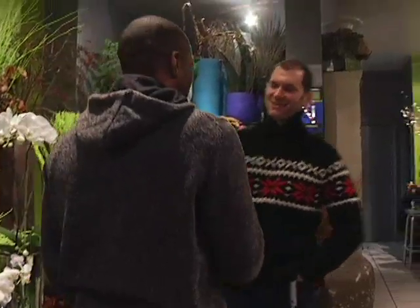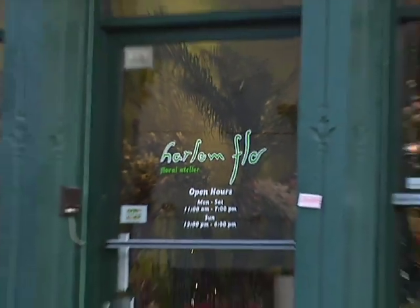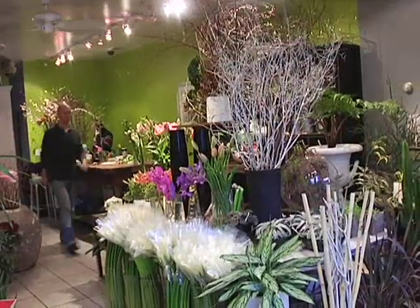Hey, how are you doing? Hi, how are you? Louis, nice to meet you. Nice to meet you. Thanks for having us. I'm at Harlem Flo on Frederick Douglass and 123rd, where the aroma of fresh flowers greets you at the door.